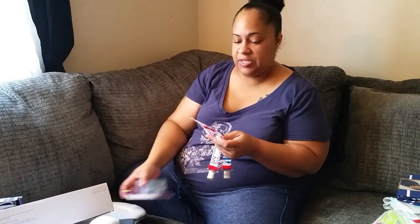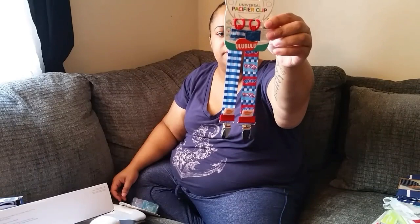I also picked up these pacifier clips from Target — just two of them. One is a race car design and one is a checker print. These are really cool because you can write the baby's name on the back of them. Then I picked up another pack of Avent soothies.